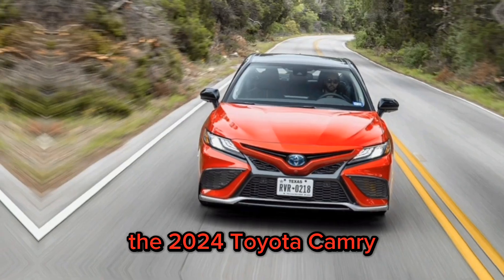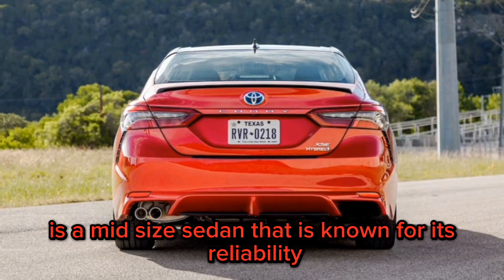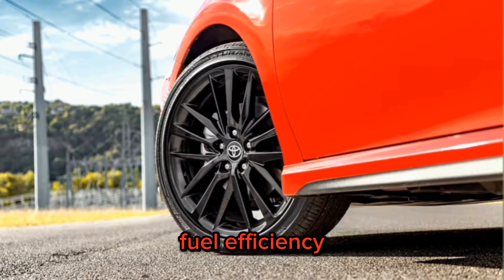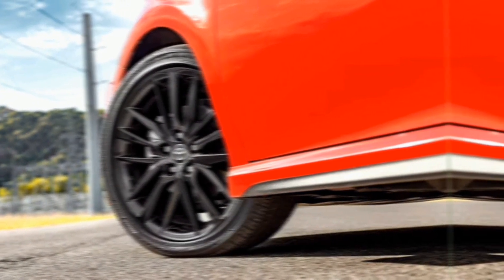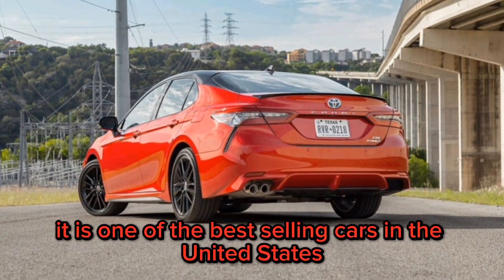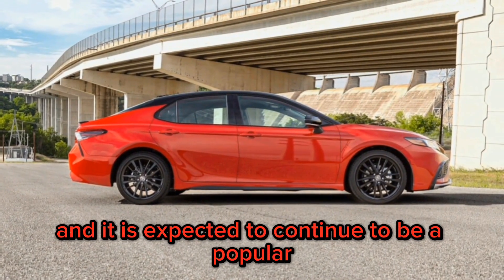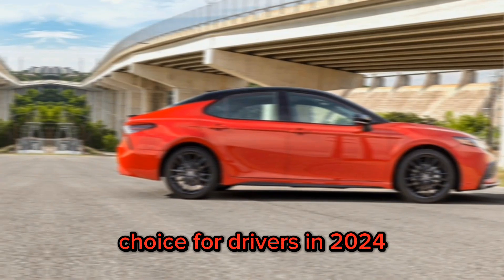The 2024 Toyota Camry is a mid-size sedan that is known for its reliability, fuel efficiency, and comfortable ride. It is one of the best-selling cars in the United States, and it is expected to continue to be a popular choice for drivers in 2024.